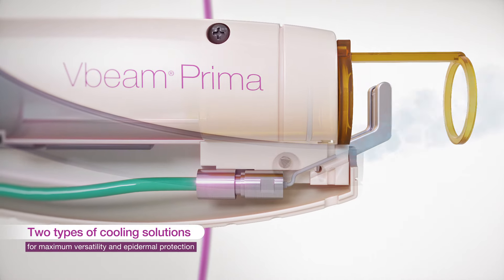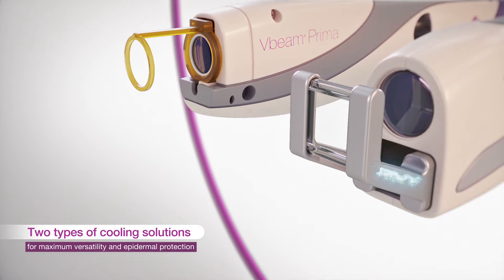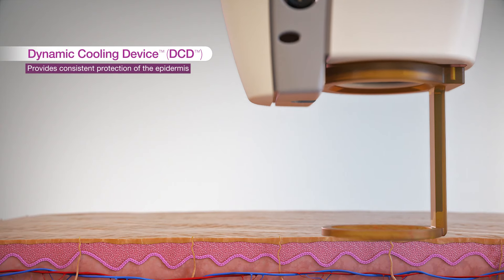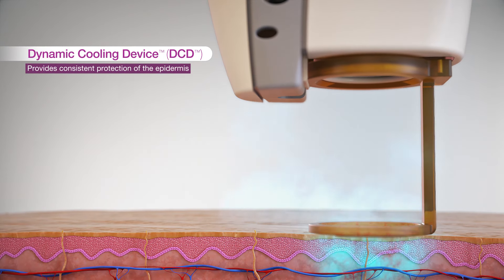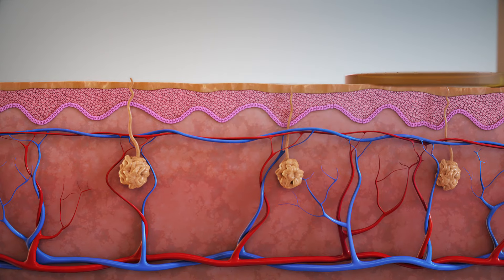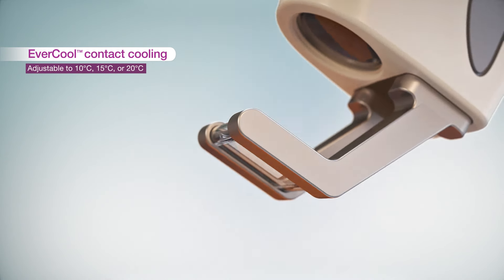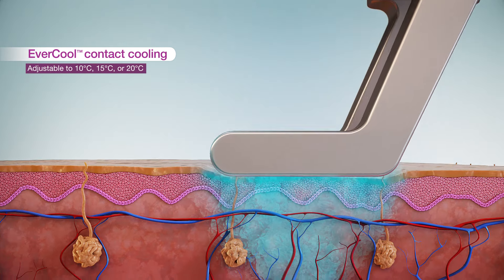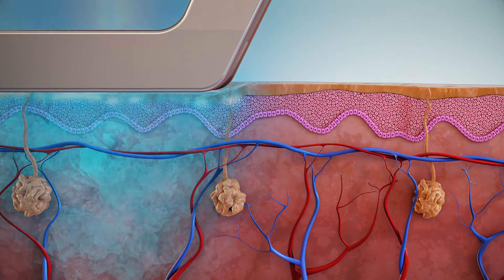The V-Beam Prima handpiece design offers two cooling solutions for a more comfortable patient experience. Cryogen-based DCD targets the epidermis with a short burst of cryogen for instant and consistent protection. Evercool Contact Cooling — a temperature-adjustable sapphire cooling tip — penetrates deeper into the epidermis and upper dermis levels, meaning shorter sessions, increased comfort, and an overall more successful treatment.